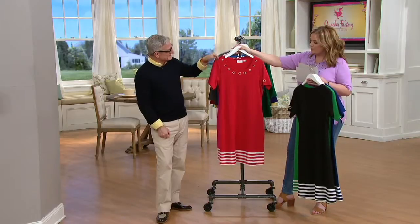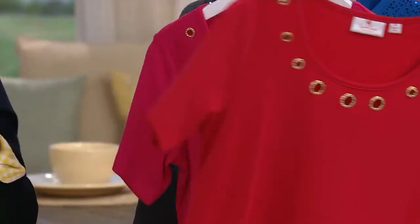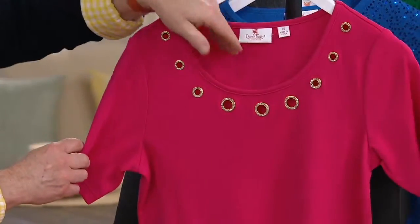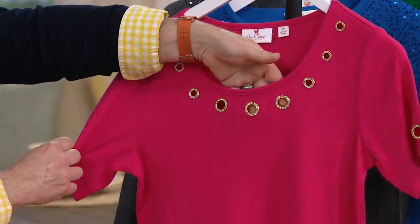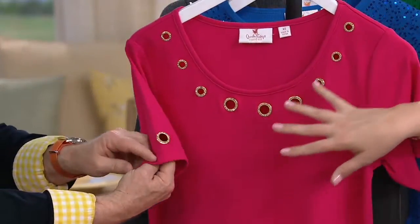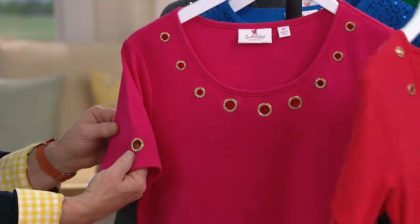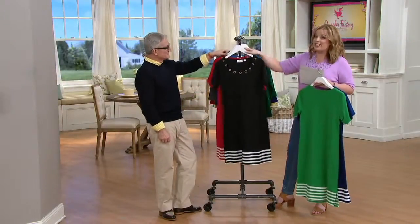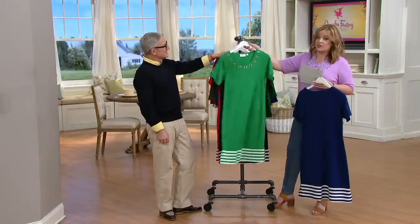We also have it available in lipstick — that gorgeous red. And bright rose is the most limited right now; there are only a couple hundred remaining. First day presented at this low price, it's $34.67 on clearance. If you've had it on your wish list, it's time.